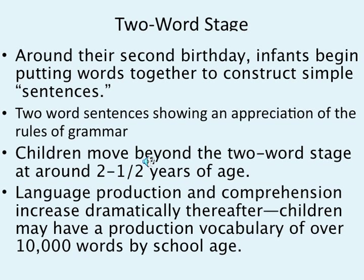At the two-word stage, around their second birthday, infants begin putting sentences together to construct simple sentences showing an appreciation of the rules of grammar. Children move beyond the two-word stage around two and a half years old, and language production and comprehension increases dramatically thereafter. Children have a production vocabulary of over 10,000 words by school age. At the two-word stage you have: hungry, I'm hungry, no, mom, please — very simple words.